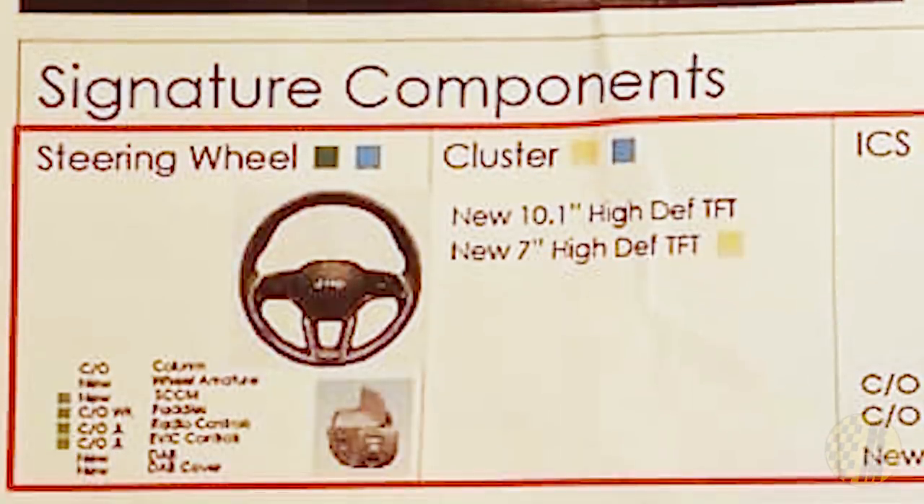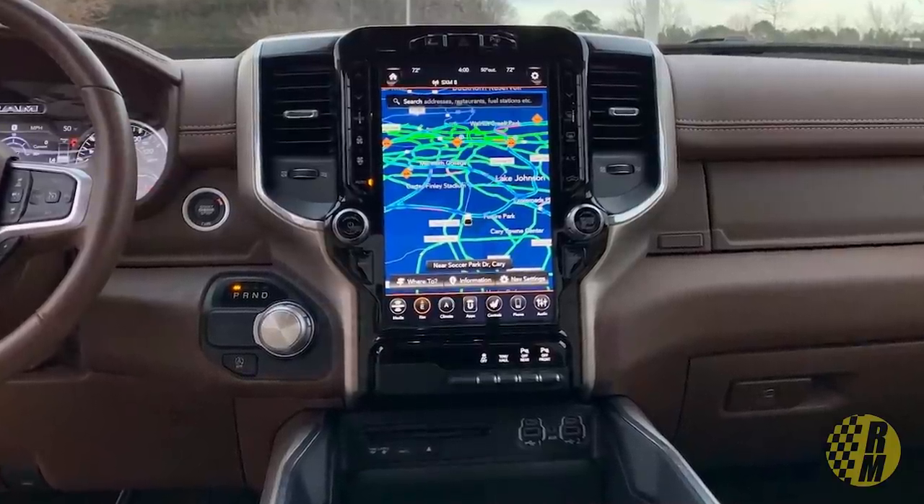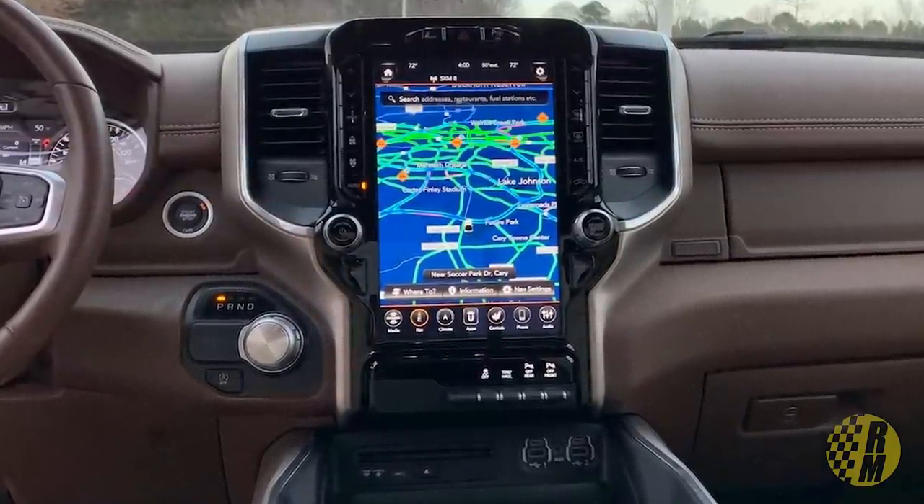Under the cluster, it has two specifications for the center display. It says a new 10.1-inch high-def TFT and a new seven-inch high-def TFT. So maybe the upper level trim packages are going to have a 10.1-inch display and the lower levels a seven-inch display. The Ram 1500 currently has a 12-inch display, and 10.1 inches seems a little bit small considering the direction cars are going in. Remember, this is from 2019, so we have to take it with a grain of salt, but that seems to be what was on the product planner's mind.